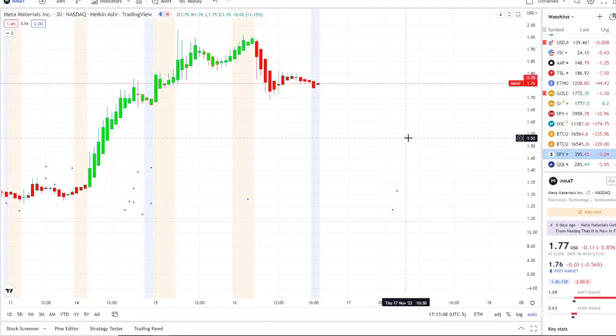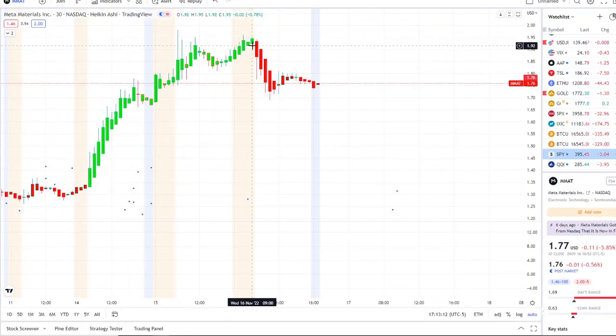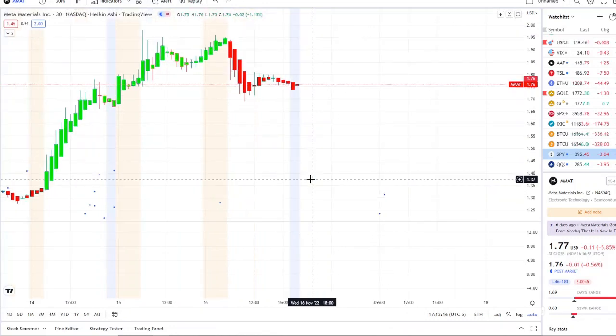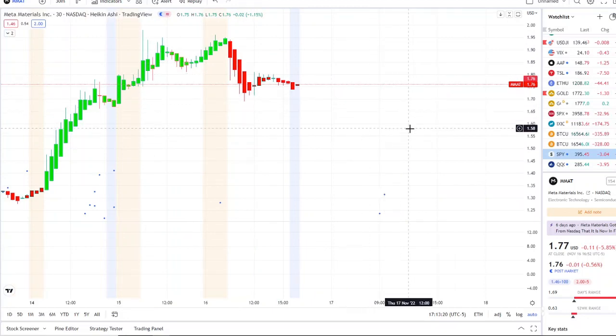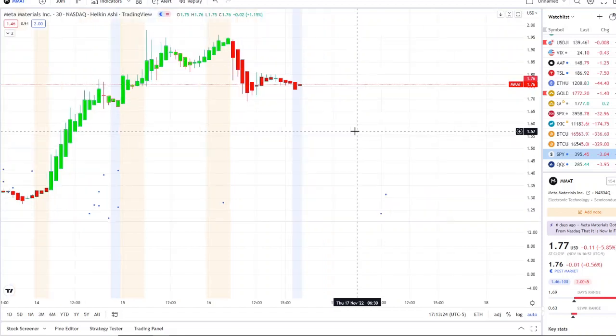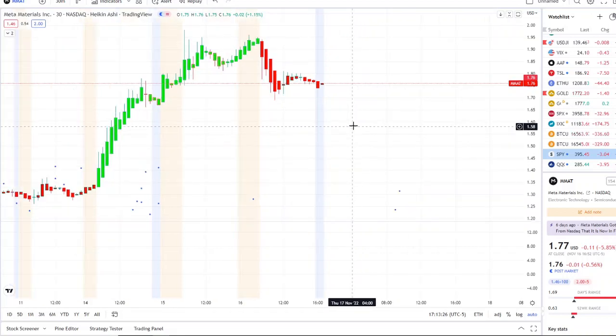Here we are with MMAT — Meta Materials Inc — having a slight pullback from the resistance levels of $1.95, rejecting it once again. It's been rejected about three times from yesterday to today, and it's trying to hold support above $1.70. We're going to break down some key levels here and what made it go up even higher yesterday.